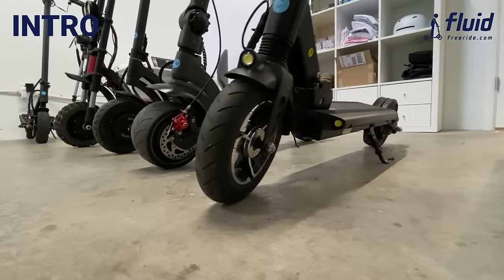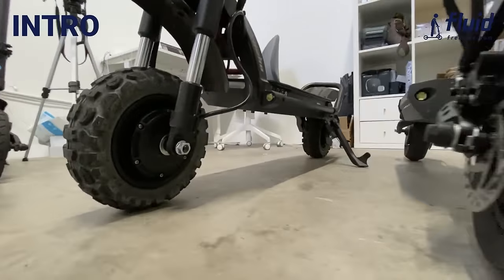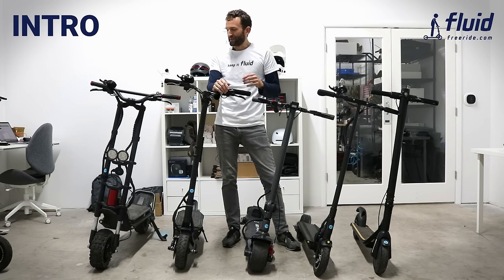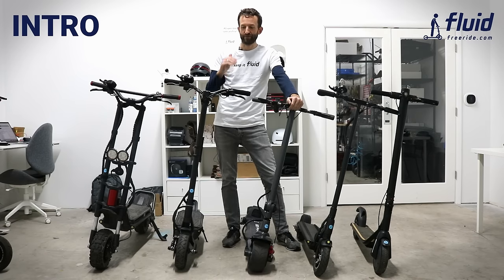Just a few words about our business. We launched it in 2018 and we set out to provide awesome alternative transportation that's environmentally friendly to our customers. We ordered tons of samples in order to find the right lineup, and we think we pretty much managed to get together a lineup that fits all needs. We've personally ridden all these scooters and would recommend them, but it obviously depends on which scooter is right for you.